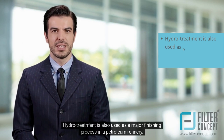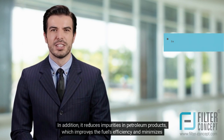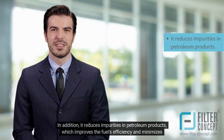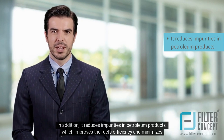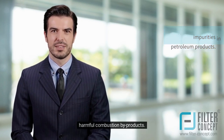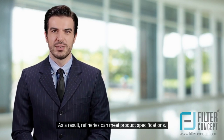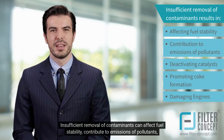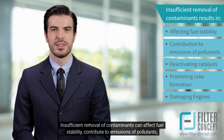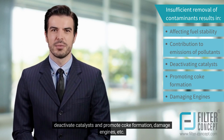Hydro-treatment is also used as a major finishing process in a petroleum refinery. It reduces impurities in petroleum products, which improves the fuel's efficiency and minimizes harmful combustion by-products. As a result, refineries can meet product specifications. Insufficient removal of contaminants can affect fuel stability, contribute to emissions of pollutants, deactivate catalysts, promote coke formation, and damage engines.